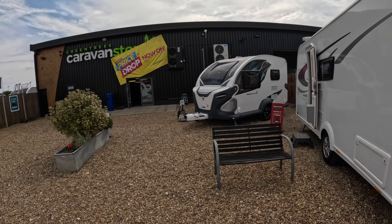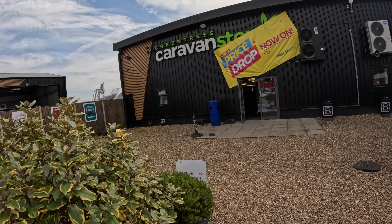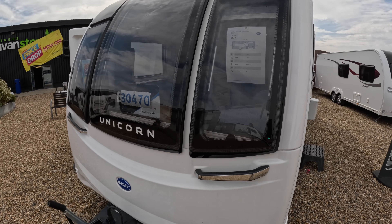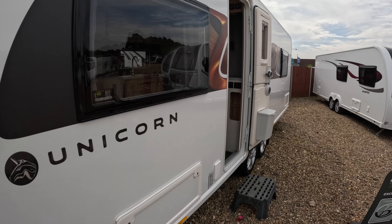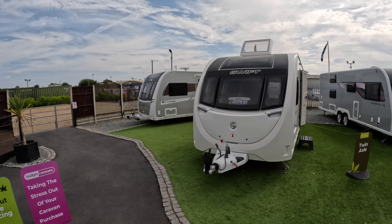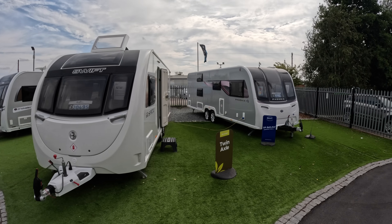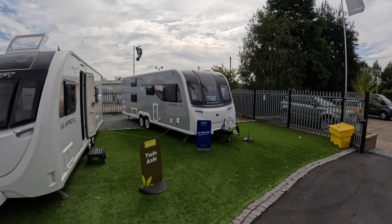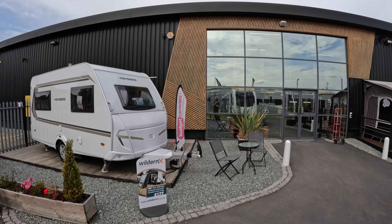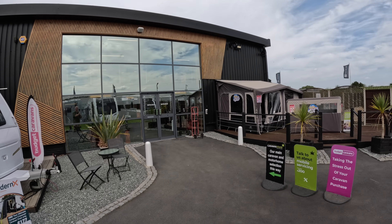Hi everyone, welcome back to the channel. We're back at Green Trees Caravan Store in the heart of Norfolk, and we're on a different mission. We've had a really good look at the luxury caravan market and mid-range caravans, but this time our mission is quite different — we're looking at it through the lens of someone buying a caravan for the very first time, with a budget of no more than £15,000.